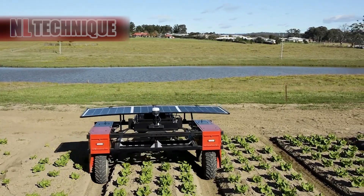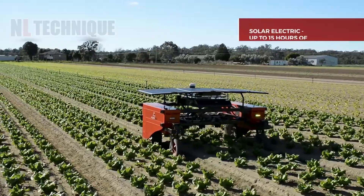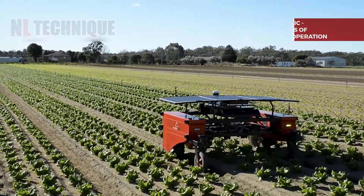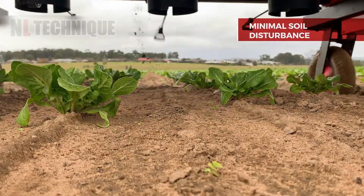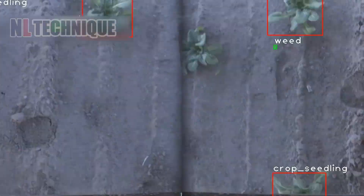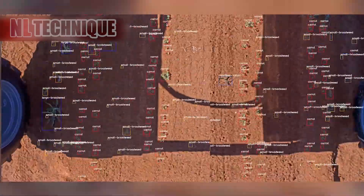The Digital Farmhand uses advanced sensors and machine learning to analyze crop health and weed presence accurately. It autonomously targets and removes weeds while minimizing crop damage, helping farmers improve efficiency and reduce manual labor.